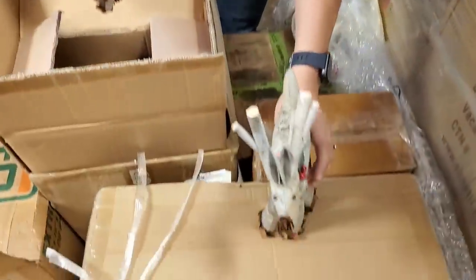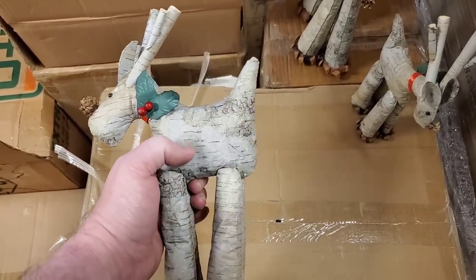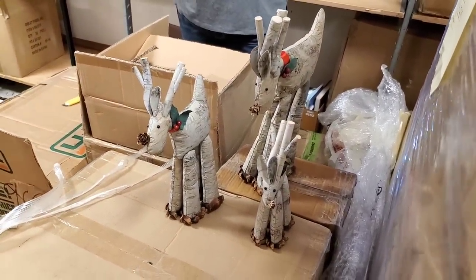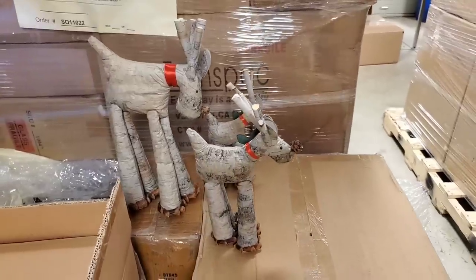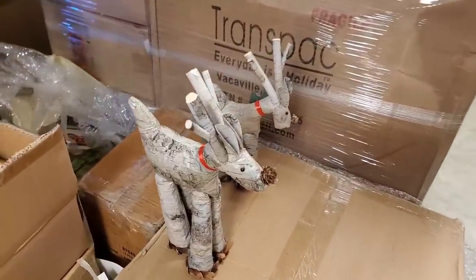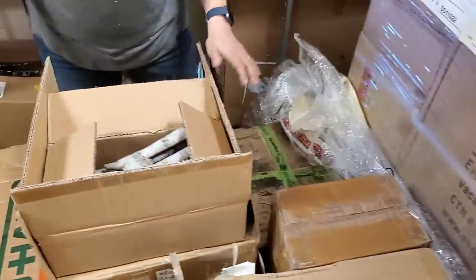Something interesting in there - it's a set of reindeer! They feel like they're paper mache - but look, it's a daddy, a mommy, and a baby. Look at that! It's that rustic kind of look - I love it. We'll sell it as a three-set. Looks like something you'd find at a craft show. These are like actual sticks - well no, they're foam but they look like sticks. Very cool. Get your set of cute little reindeer at hookedonpicking.com.